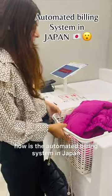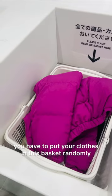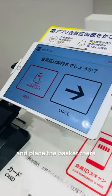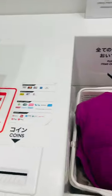Hey guys, so today I will show you how the automated billing system is in Japan. So what do you want to do? Whatever you have to take in your clothes, you can randomly put it in the basket and place it in the basket. After that, we will show you what you have to take on the tablet and how much money you have to pay.